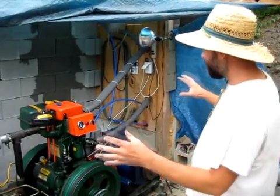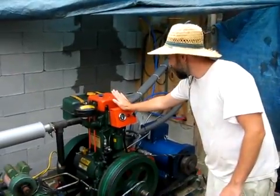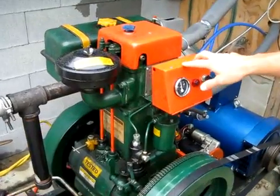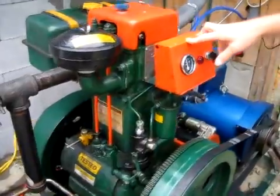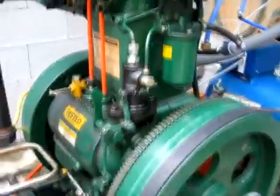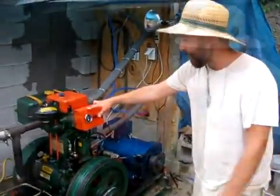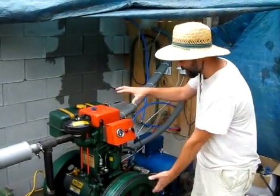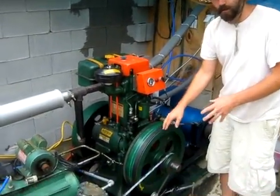This is the motor itself. It's an Indian replica of the original 1929 Lister CS patent — probably the most common and popular stationary engine ever made. It's a fairly large motor, weighing almost a thousand pounds by itself, with roughly 300-pound flywheels depending on how they're configured.